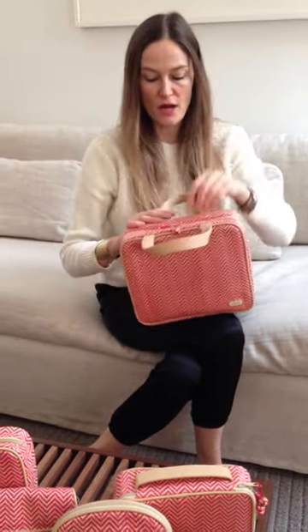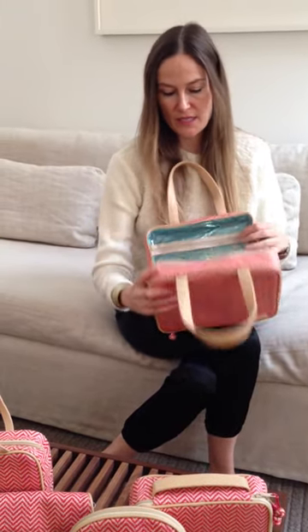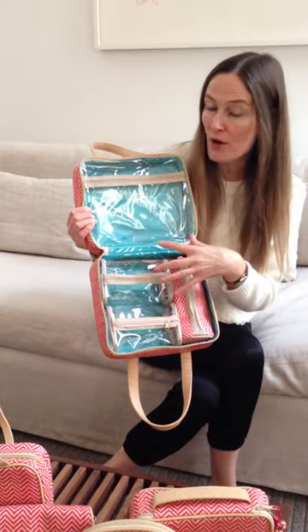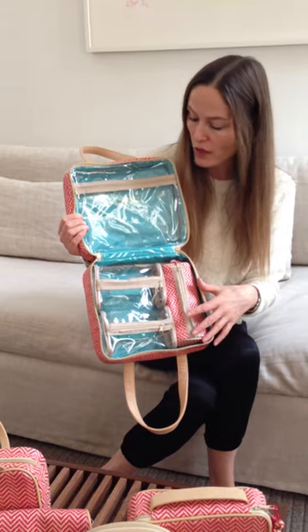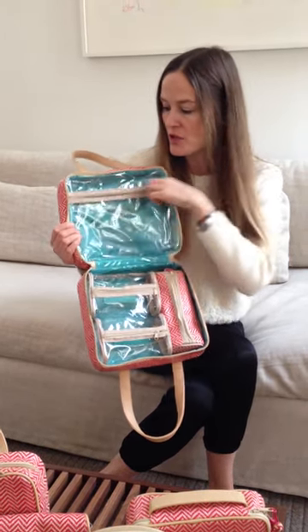Carry it around, easy access, double zip. And then on the inside, we've taken that coral and that bone color and contrasted it with this really pretty turquoise. And this bag is large — I mean, this is so big.